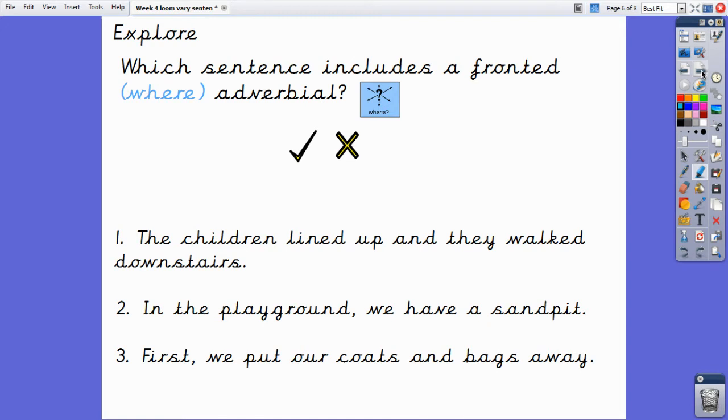Now we are going to explore some sentences by identifying whether they have a fronted where adverbial or not. Could you please write the numbers one to three down? I will read out each sentence and I would like you to put a tick or a cross beside each number to tell me whether you think it includes a fronted where adverbial. Number one: 'The children lined up and they walked downstairs.' Tick or cross? Number two: 'In the playground, we have a sand pit.' Number three: 'First, we put our coats and bags away.' Tick or cross.